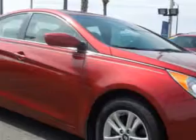Check out this sparkling Ruby 2012 Hyundai Sonata 4-door sedan GLS, equipped with a 4-cylinder engine and an automatic transmission.